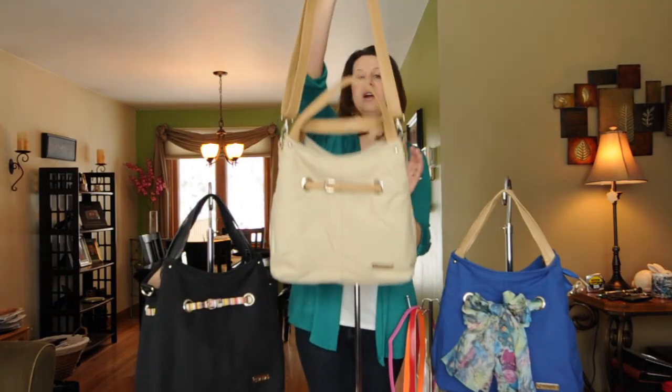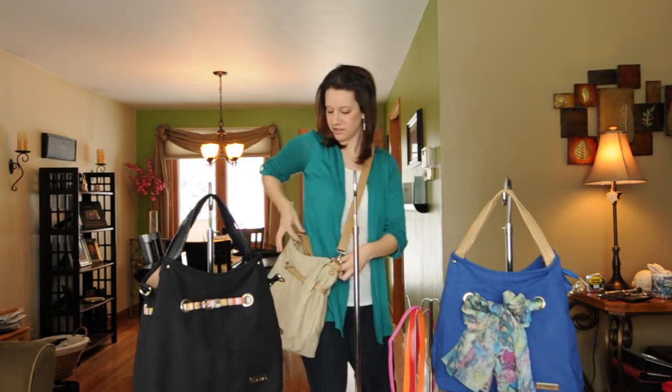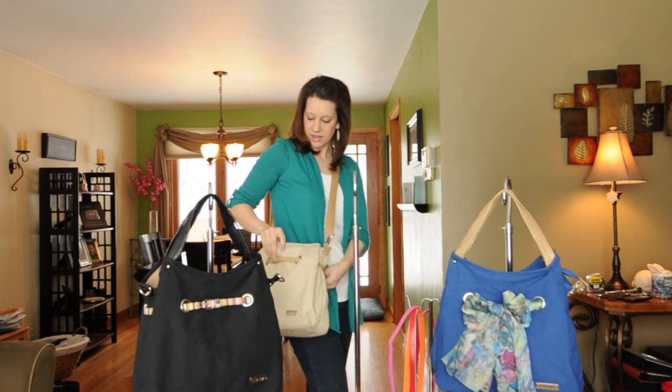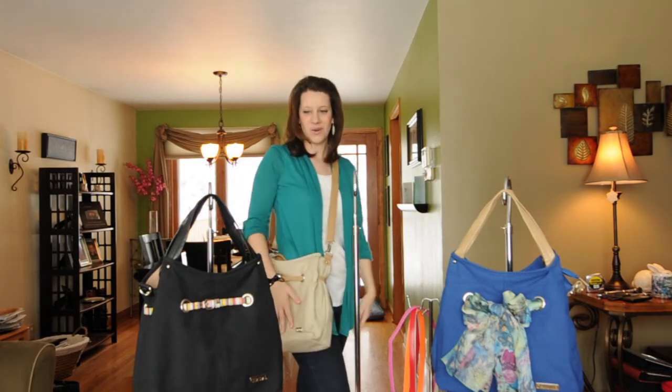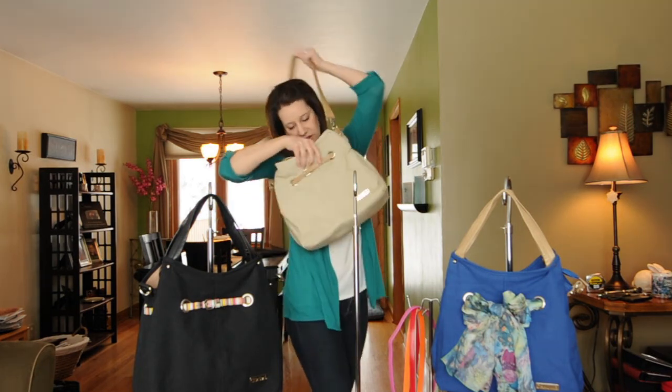So if you like the crossbody look you can use it as a crossbody — just kind of tuck the handles under like that and now you're hands free. I love this feature about the Acorn collection. This has been such a popular item in our catalog.